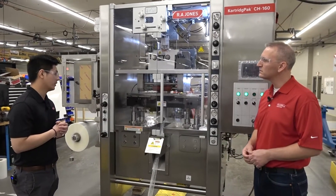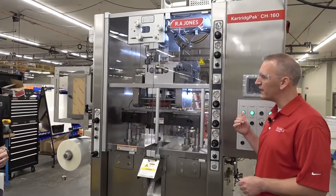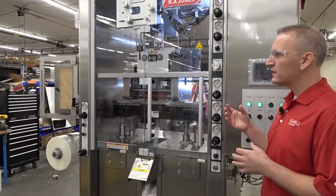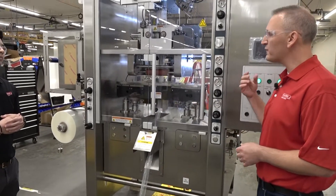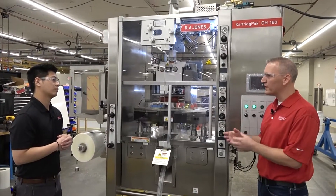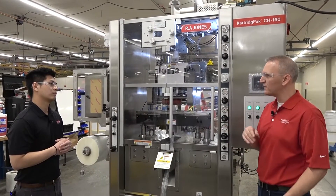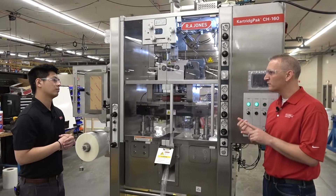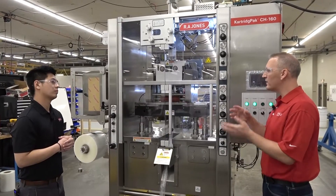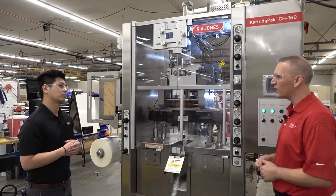What product is this customer running and why is this product suitable for Cartridge Pack? This particular machine will be running ground beef. It's suitable because this machine lends itself very well to viscous type products that flow well, that are very pumpable. It also helps that you have a product that's shearable — that you can cleanly cut off into sections. We run anything from creamed corn to ground beef, sausage, and then on the chemical emulsion side, the caulks and the sealants run well here too.